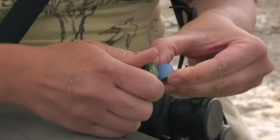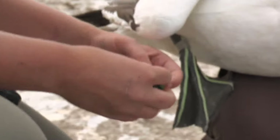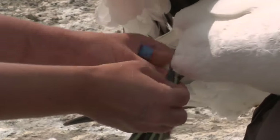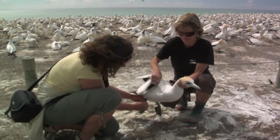Those are Argus tags on the legs — they calculate an approximate latitude and longitude, store it, and they've got a really long battery life so I can record data for many months at a go. I put them out at the end of the breeding season and investigate migration between breeding seasons, then retrieve the tag when the bird comes back to breed next year to see where it's been.